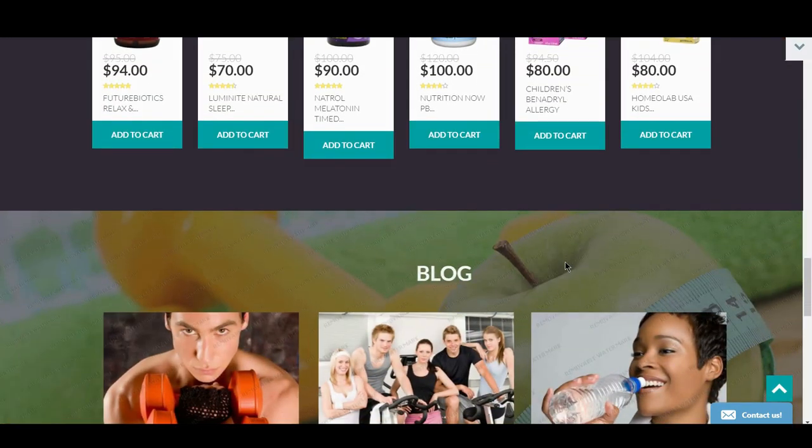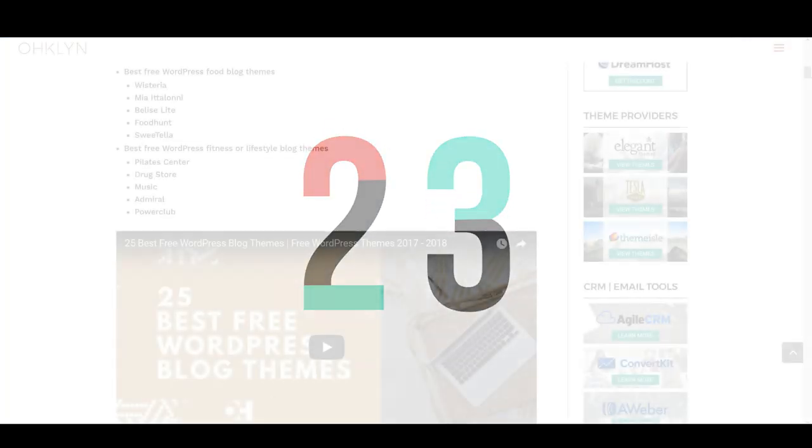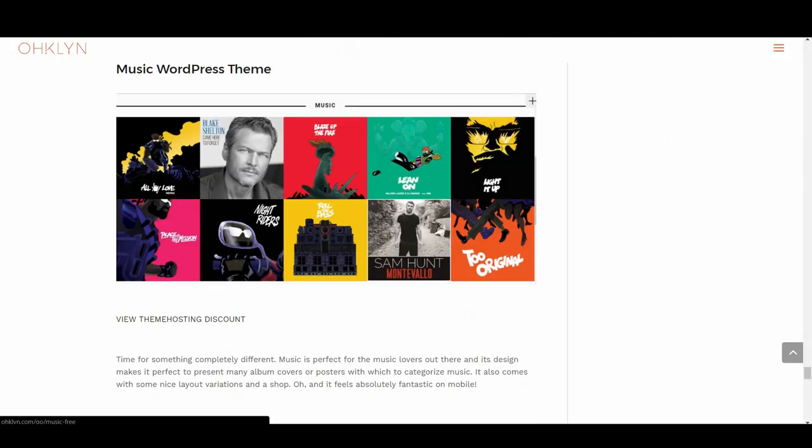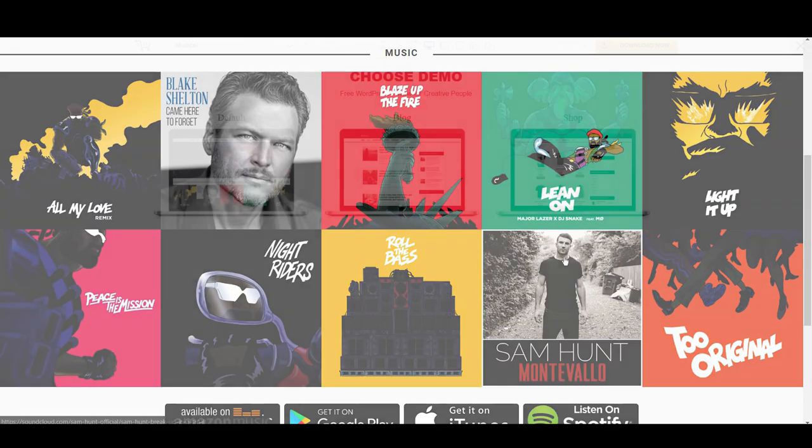Up next is Music — something completely different. Music is a great option for any music lovers out there. Its design makes it perfect to present many album covers or posters to categorize music content. It also comes with some nice layout variations, a shop, and feels perfect on mobile.